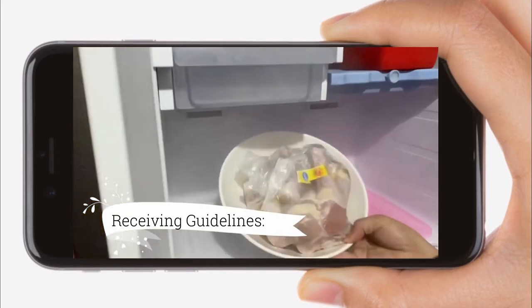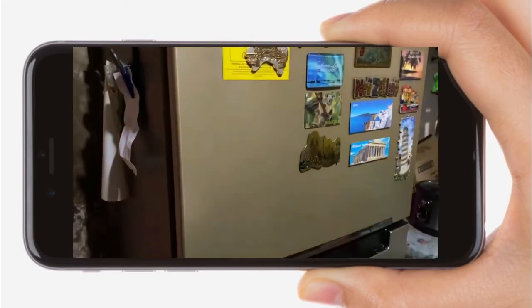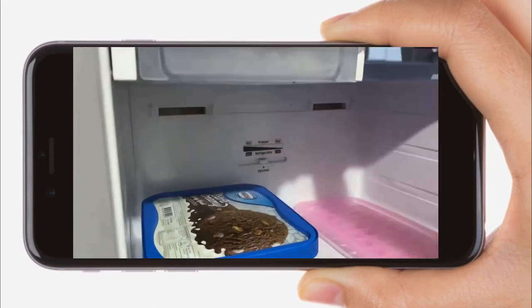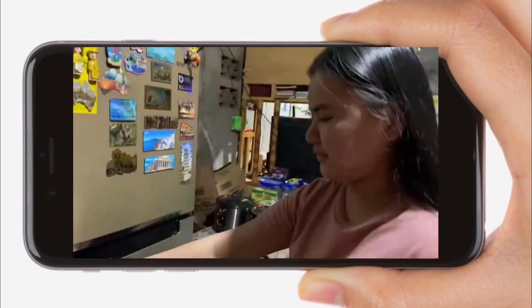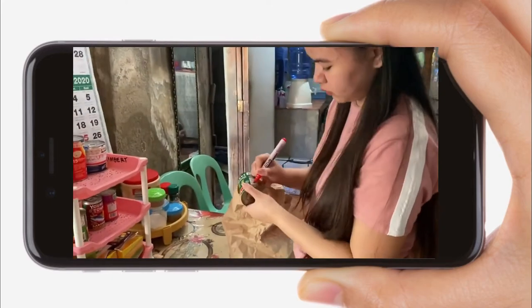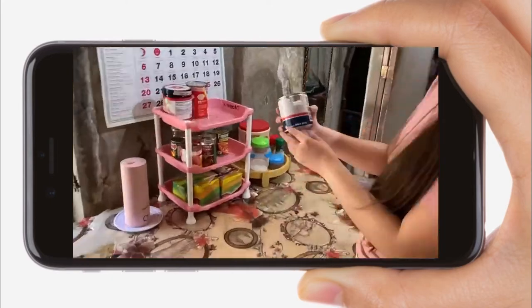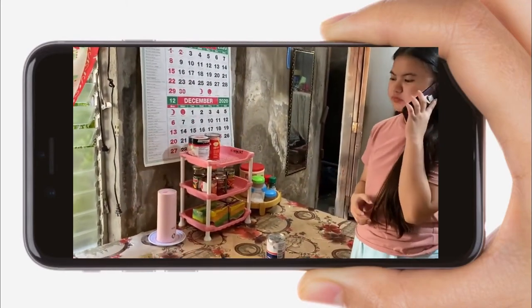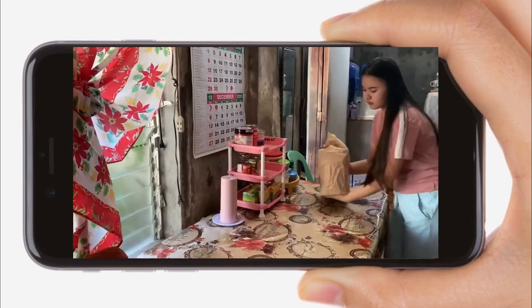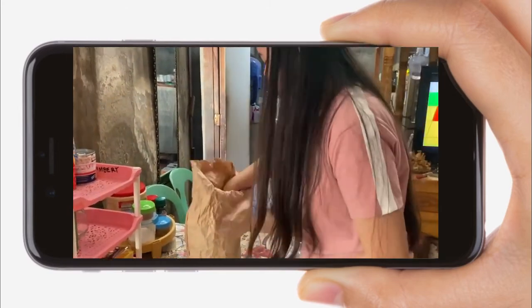Receiving guidelines: first, all refrigerated foods should be put away quickly to prevent time and temperature abuse; second, frozen foods should not have large ice crystals, be discolored, or dried out; third, canned goods should have labels, no swelling, flood seams, rust, or dents; fourth, never accept home-canned foods because of the risk of botulism; fifth, obtain food from safe and approved resources; and lastly, inspect before you accept.